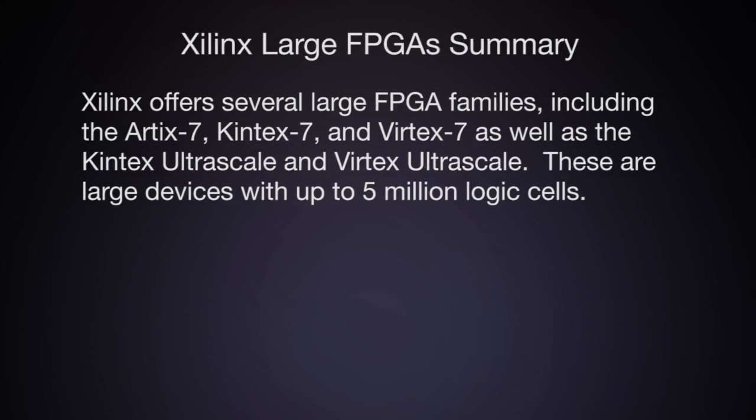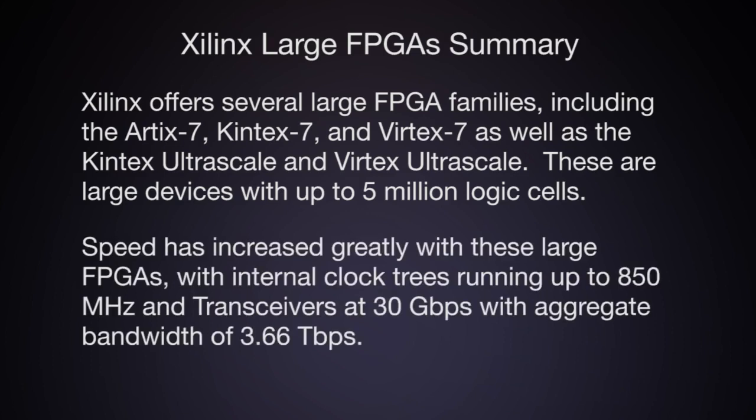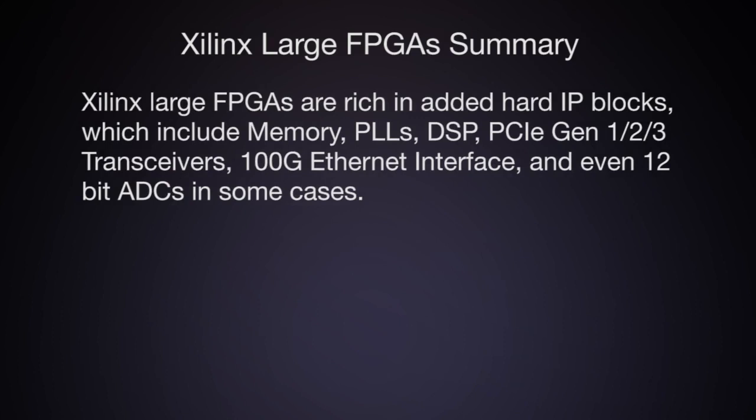In this video, we have learned that Xilinx offers several large FPGA families, including the Artix-7, Kintex-7, and Virtex-7, as well as the Kintex Ultrascale and Virtex Ultrascale. These are large devices with up to 5 million logic cells. Speed has increased greatly, with internal clock trees running up to 850 MHz and transceivers at 30 Gbps with aggregate bandwidth to 3.66 Tbps. Xilinx's large FPGAs are rich in hard IP blocks, which include memory, PLLs, DSP, PCIe Generation 1, 2, and 3 transceivers, 100 Gbps Ethernet interfaces, and even 12-bit ADCs in some cases.